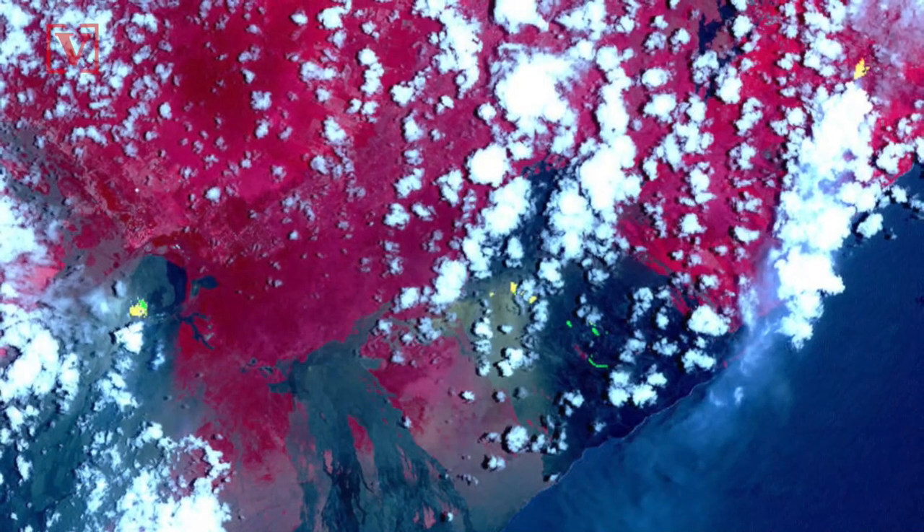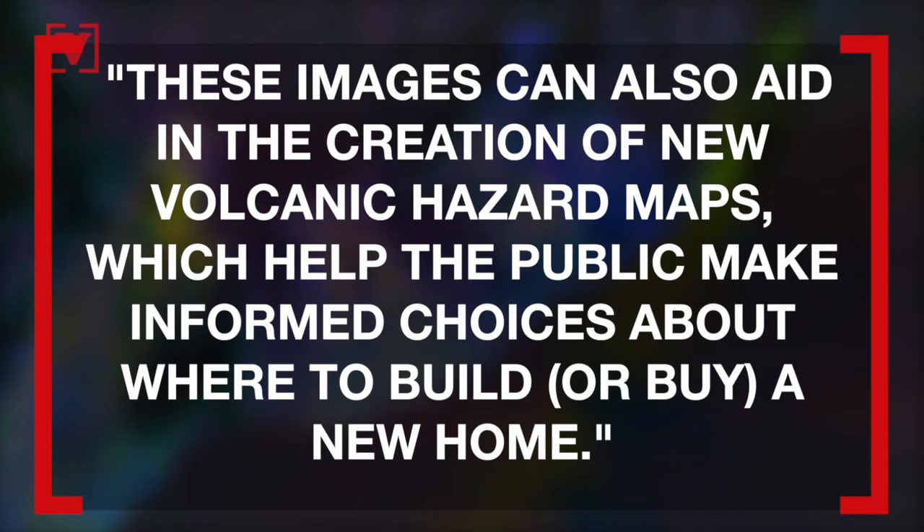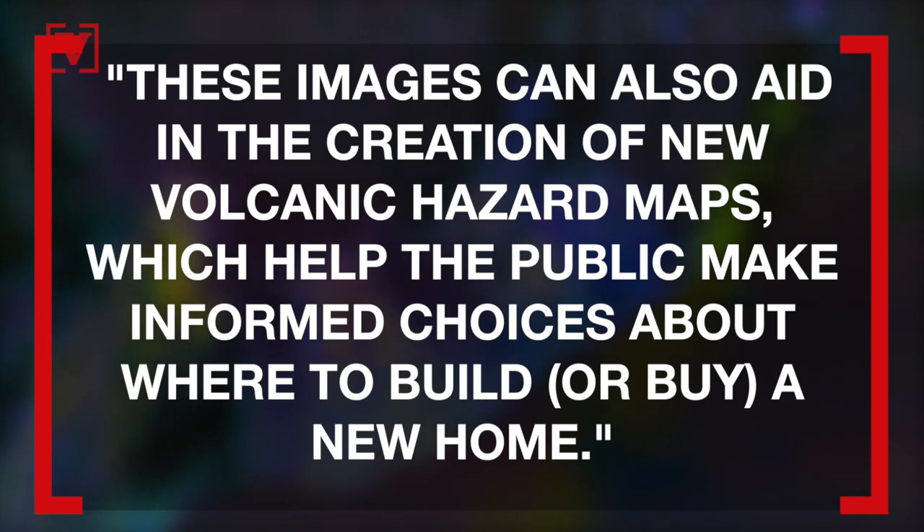Volcanologist Kila Iacovino at Arizona State University in Tempe says these images can also aid in the creation of new volcanic hazard maps, which help the public make informed choices about where to build or buy a new home.